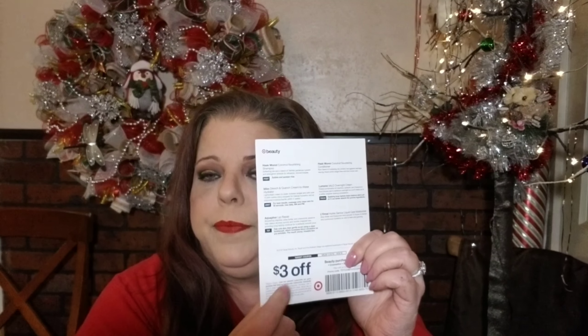Hi my beauties! It's Target day. I did go ahead and take the plastic off. You do have a card — this one says 'Hello Hydration' — and it tells you about the products, gives some tips, and you get a three-dollar coupon. This box was seven dollars; it's the regular box, and they have a bunch of holiday stuff too.